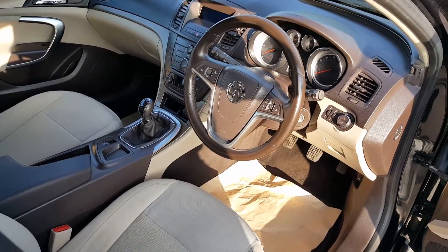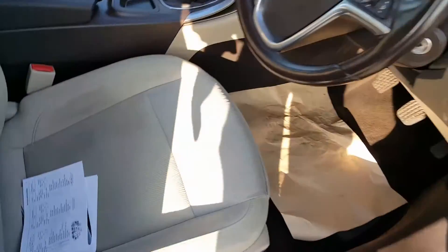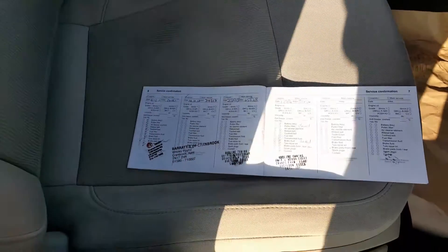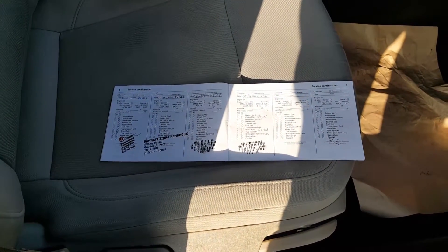In the front you've got CD player, cruise control, air con, automatic climate control, and a six-speed gearbox — all standard. The service history has five stamps: the first two by Vauxhall and then three independent. It is due a service now, but it will be serviced along with a 12-month MOT when we sell it.